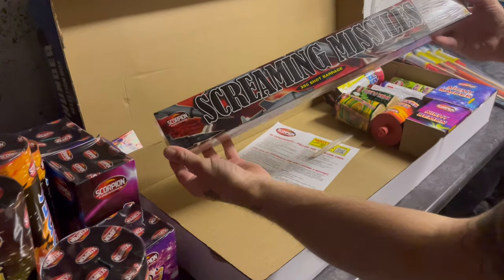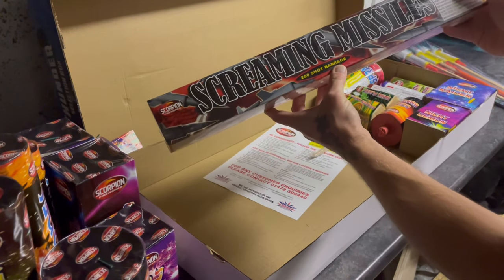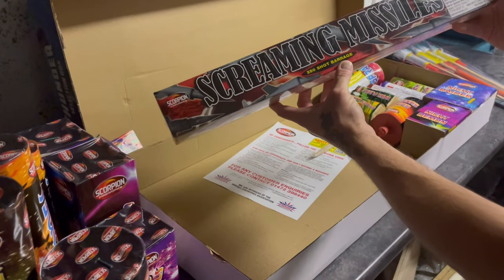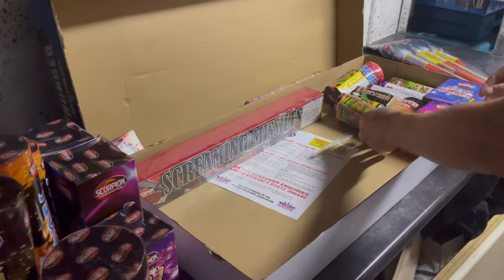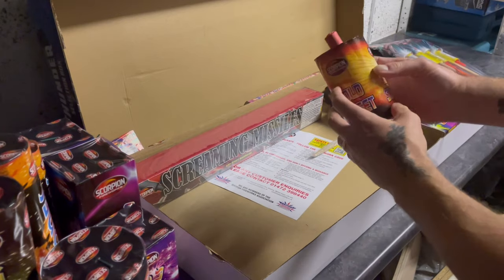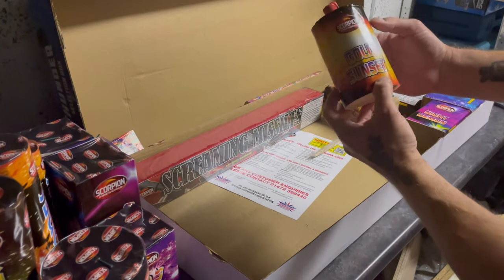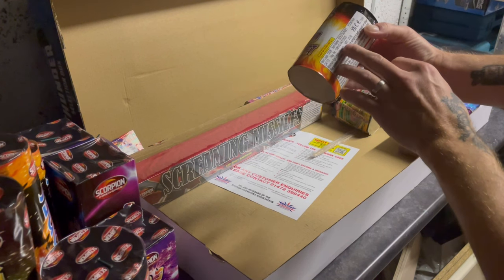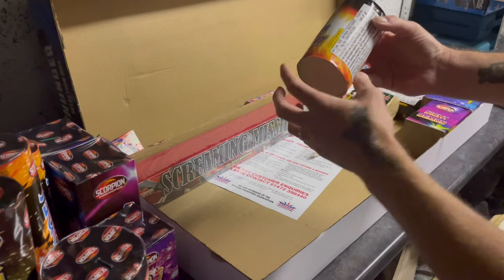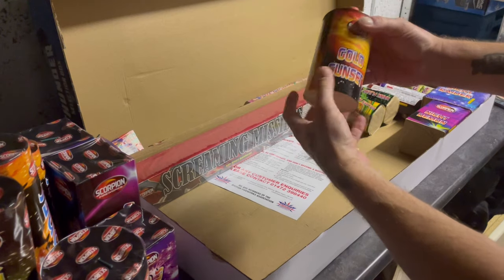We've got a Screaming Missile cake — 250 shots, 175 grams of powder in that. We all know what these do — make a lot of racket! This next one is in the shape of a mine, but it says fountain on the side — 22 grams of powder in there. That one's called Golden Sunset.